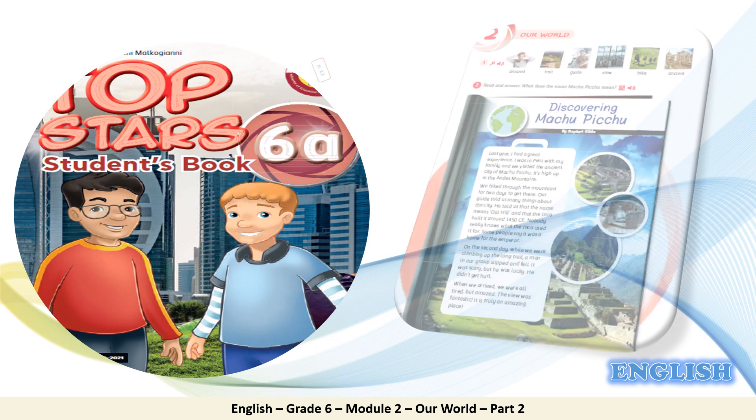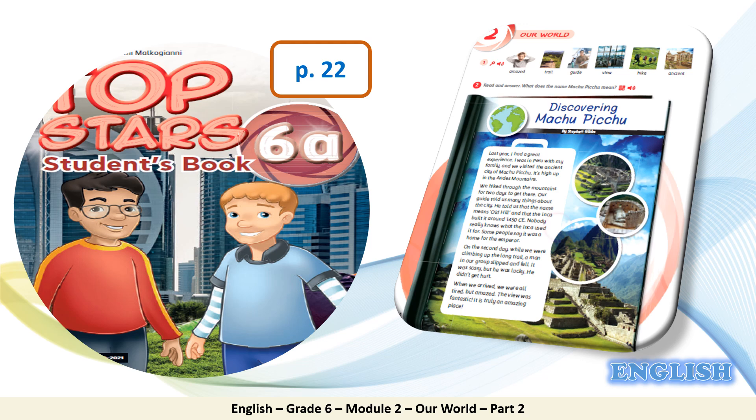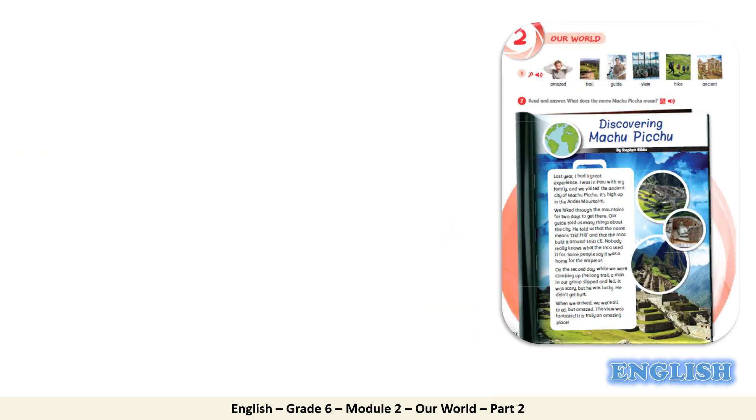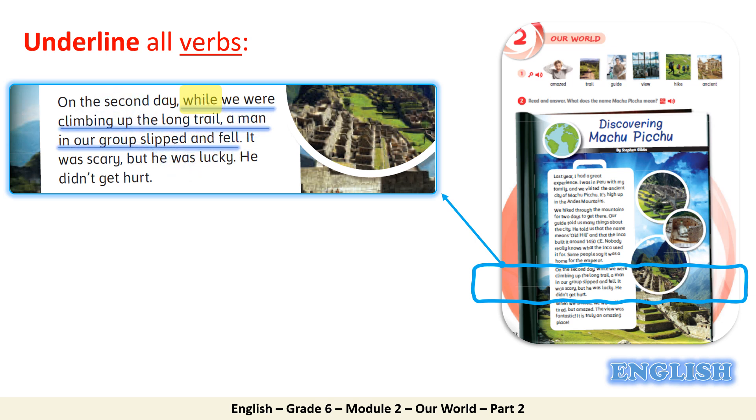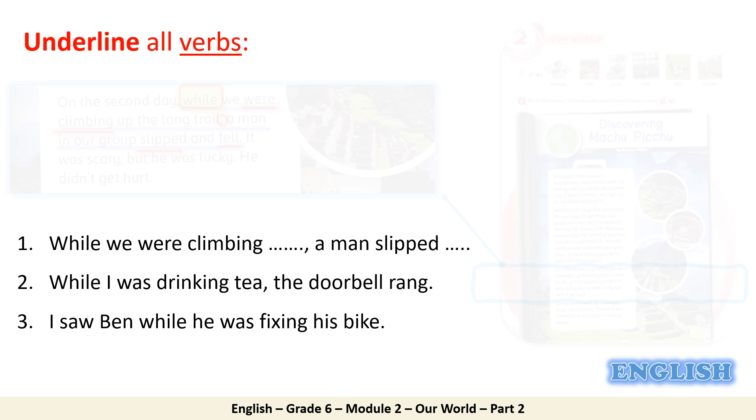In the student's book, go to page 22 and focus on this text. We're going to do an exercise on a specific part: underline all verbs in this sentence. Pause the video until you finish. The verbs are 'were climbing', 'slipped', and 'fell'. This sentence starts with 'while' and has a comma in the middle. Let's analyze the tenses used in this kind of sentence with 'while', along with other sentences, to drill the concept.